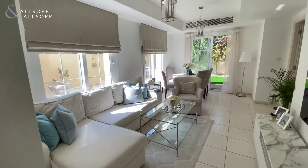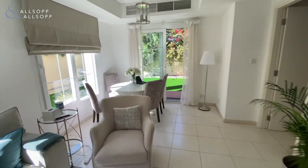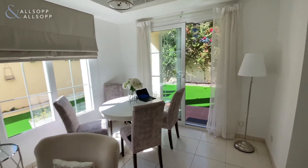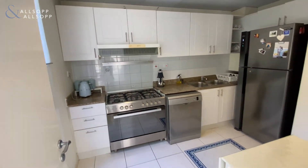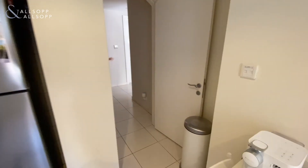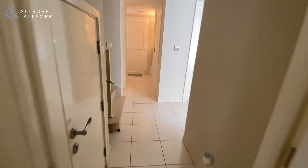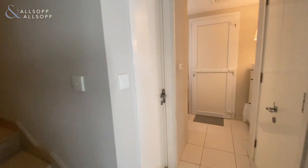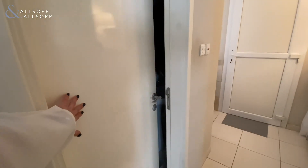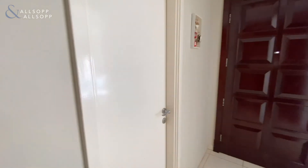This is Emily from Allsop and Allsop here at 4E in Springs 14. Reception room leading around to the kitchen, which takes us back through to the hallway where you have the WC to the left. Utility room and the study through here.